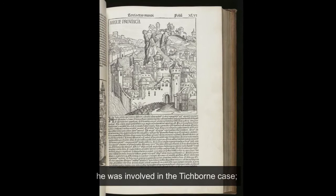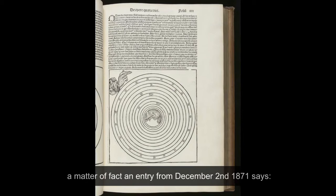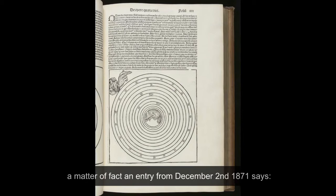In 1871, the date of this inscription, he was involved in the Tichborne case, a high-profile case in which a man was claiming to be the missing heir to a baronet seat. Coleridge's diary from the Times shows how he bought the book while he was involved in the case. A matter-of-fact entry from December 2nd, 1871 says: 'A day in Chambers, had a long and satisfactory consultation in Tichborne, took a ride for the first time in the park, went round by Ellis and brought the Nuremberg Chronicle.'